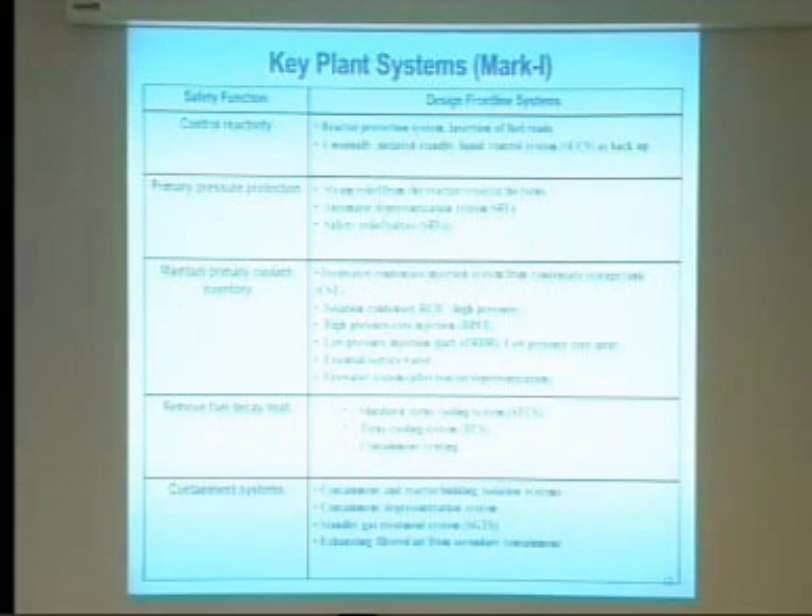This table covers the different ways to control reactivity, pressure, inventory, decay heat removal, and containment systems. The key point is that except for a few — like the isolation condenser for Unit 1 and the reactor core isolation cooling system for Unit 2 — most systems need electric power to operate. Even those systems need at least DC power to operate valves and keep them running.